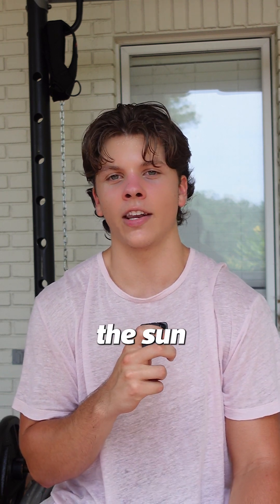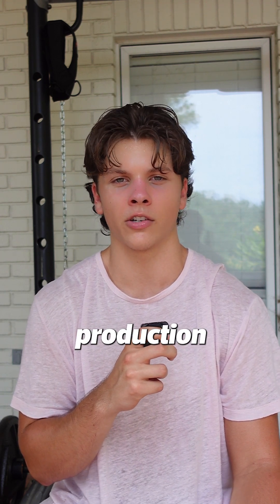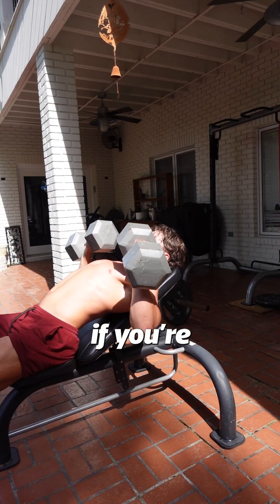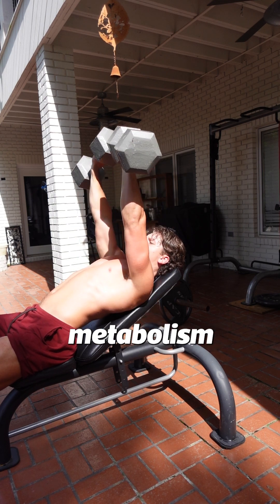Number three is get in the sun every single day and stop using sunscreen. Vitamin D is crucial for energy production and mitochondria. And the last tip is to do some form of exercise throughout the week — it doesn't matter if you're lifting weights, walking, or sprinting; those are all going to boost your metabolism.